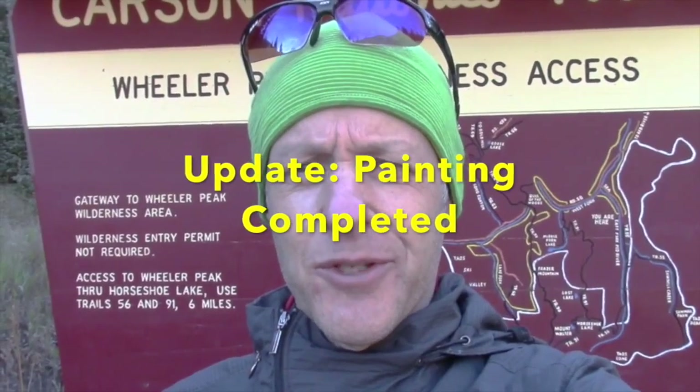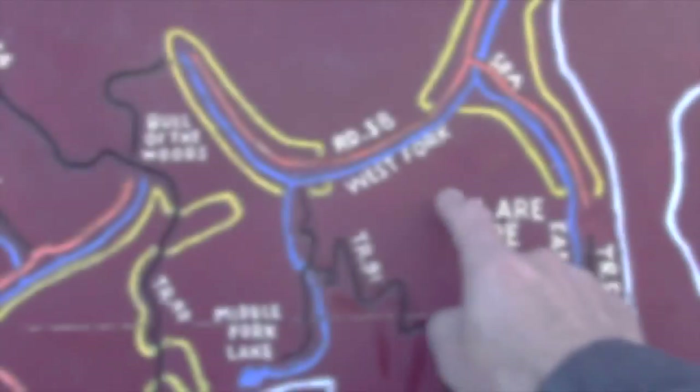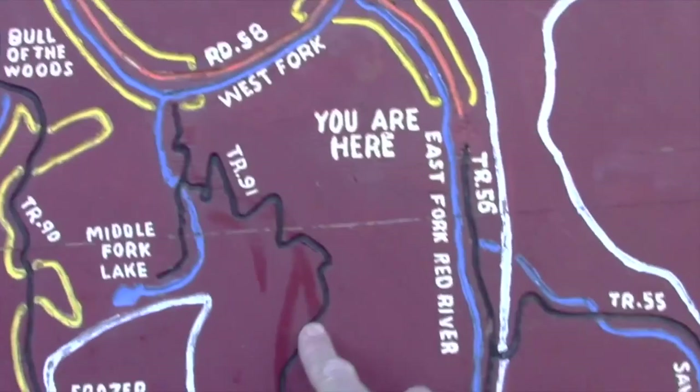Hey everyone, good morning! This is Bruce Catlin, the Running Artist. We're here on a gorgeous fall day with all of the aspens changing. We're outside of Red River, New Mexico at Trail 91, the Lost Lake Trail. We're going to go to Lost Lake, then up to Horseshoe Lake to paint, then up to Wheeler and come back down to the car. Let's go enjoy the day!